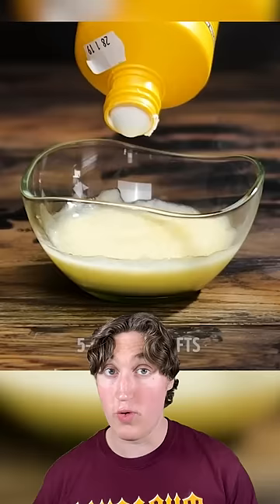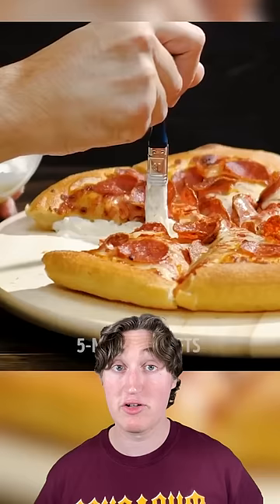Mixing glue with mozzarella cheese equals a stringy pizza. Doing this and brushing some onto the edges allows for a pull that looks a lot cheesier and strings a lot better for the commercial.